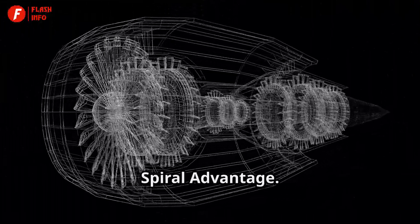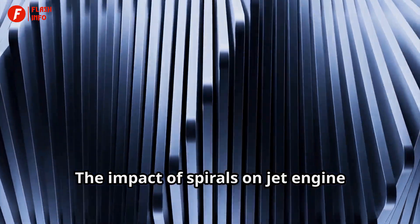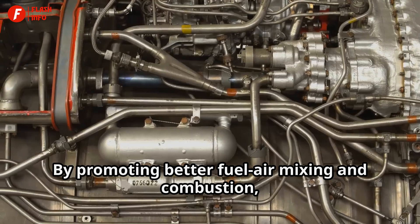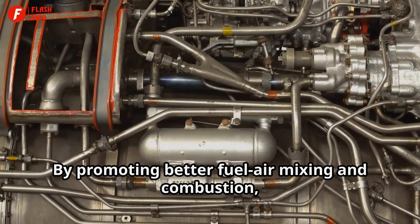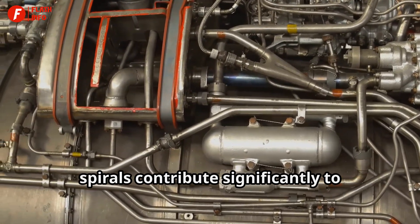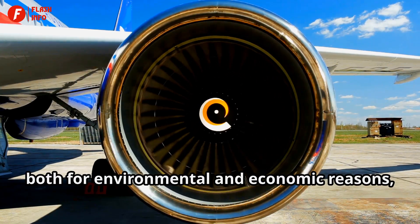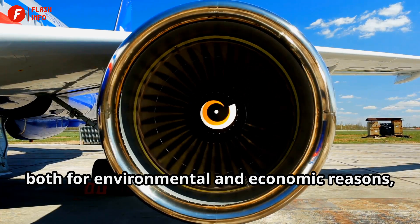Efficiency Amplified: The Spiral Advantage. The impact of spirals on jet engine efficiency cannot be overstated. By promoting better fuel-air mixing and combustion, spirals contribute significantly to reducing fuel consumption. In an era where fuel efficiency is paramount, both for environmental and economic reasons,